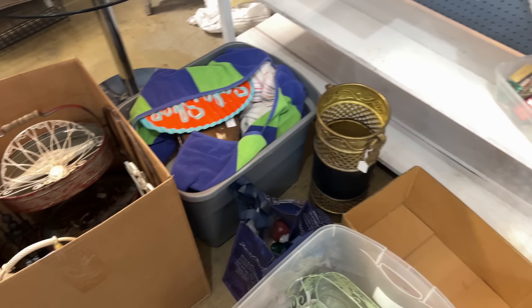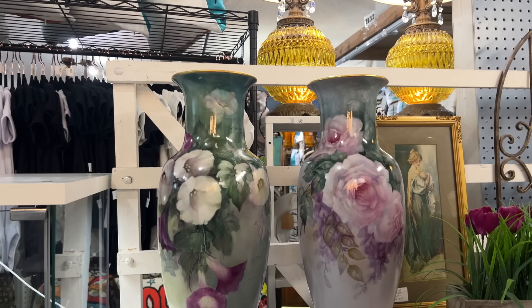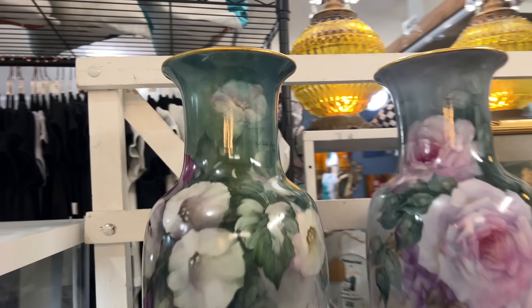Oh hey, look at these — these are the Alicia Ufas. You remember those incredible two sales. We went back there a week later and we got all of those amazing Alicia Ufas. These are the last two of the vases and they are gorgeous. They're signed by her and they are treasures. Look at the signature right there — just amazing. They are for sale. Everything in here is for sale, absolutely.